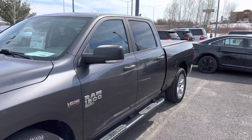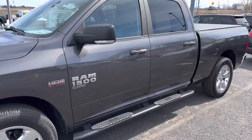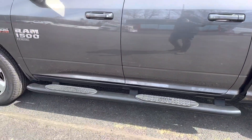Here we have a 2019 Ram 1500 Classic, Big Horn edition, 5.7 liter Hemi V8 engine. It's got the chrome 20-inch wheels, chrome package, and tube steps.